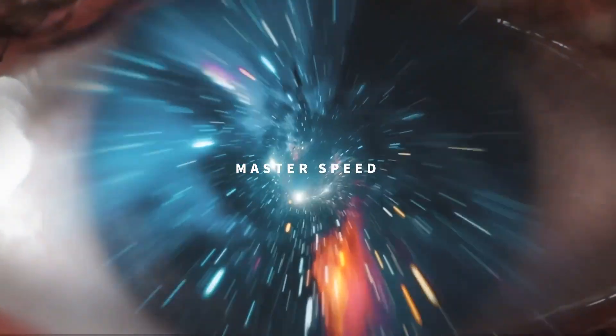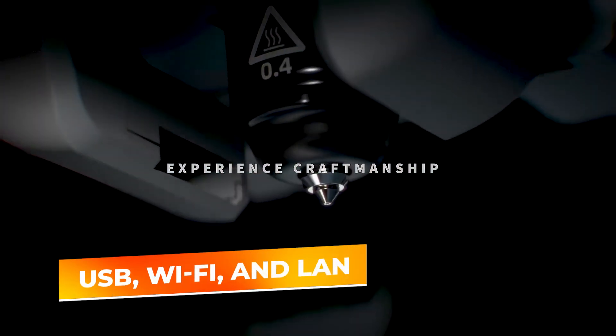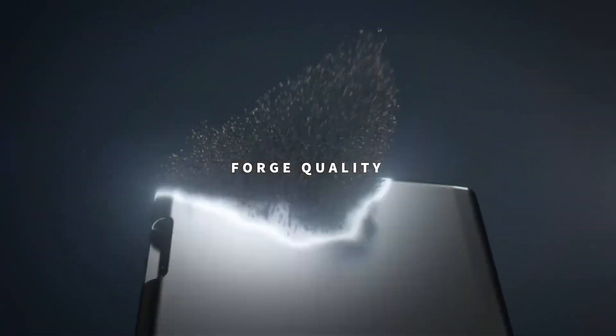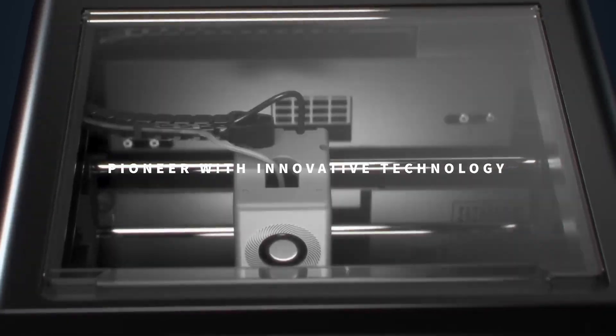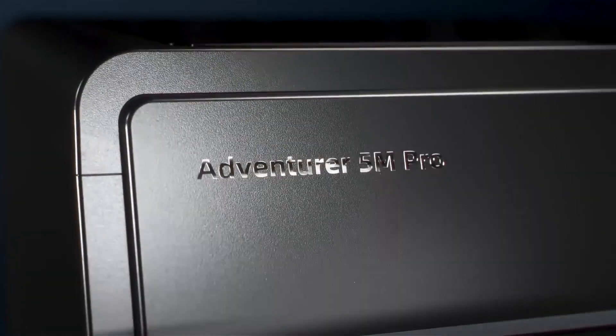Connectivity is modern and flexible with options for USB, Wi-Fi, and LAN, allowing you to send files and monitor prints conveniently. If you're looking for a machine that combines speed, ease of use, and print quality in one reliable package, the FlashForge Adventurer 5M Pro is worth considering for your next 3D printer.